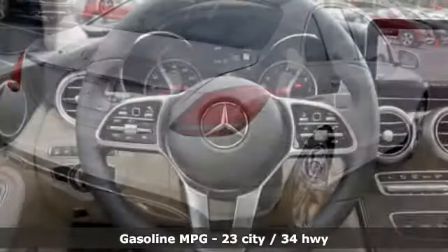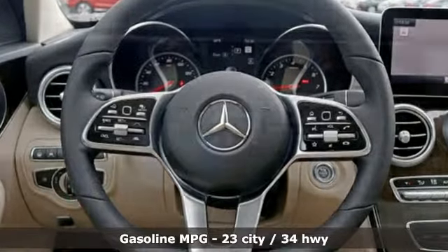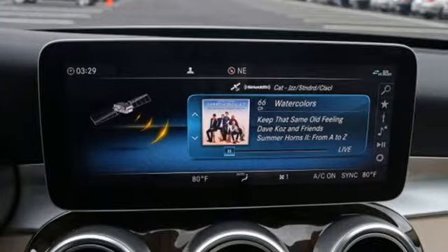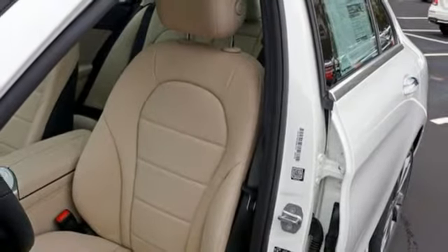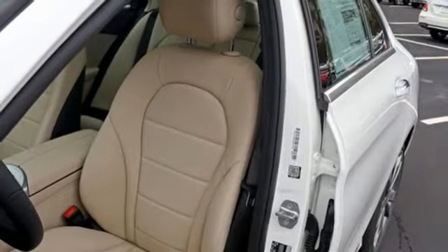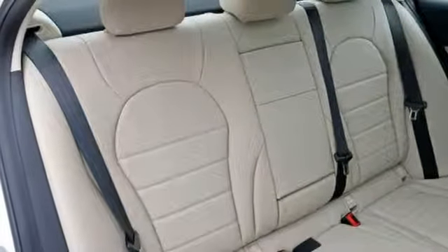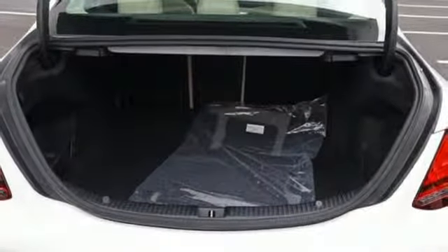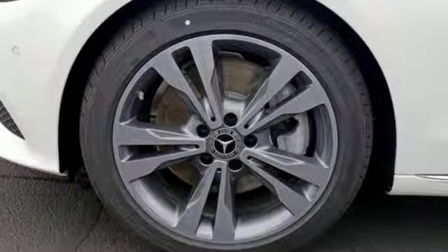And get ready for an impressive combination of features: streaming audio, power heated mirrors, dual zone climate control, auto dimming rear view mirror, Wi-Fi hotspot, power telescoping steering column, turbo inline four cylinder engine, express open and close sliding and tilting sunroof, gas pressurized shocks, and automatic transmission.